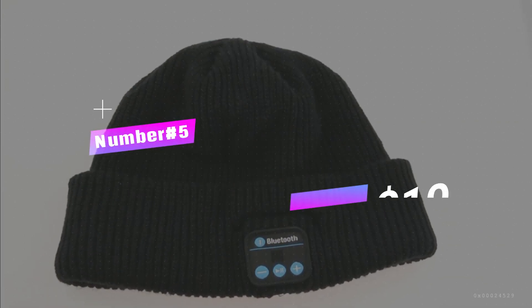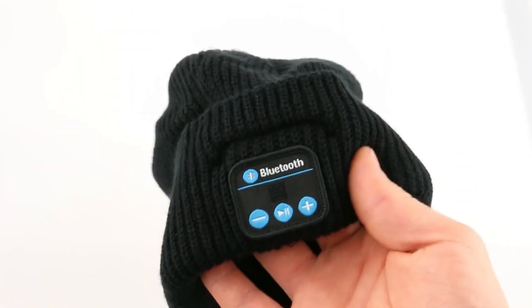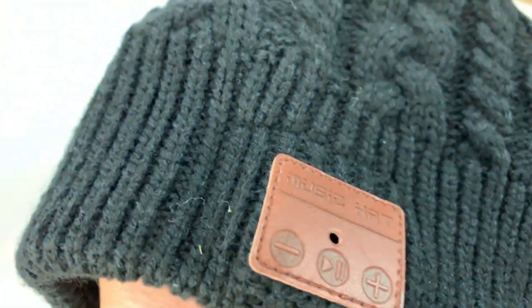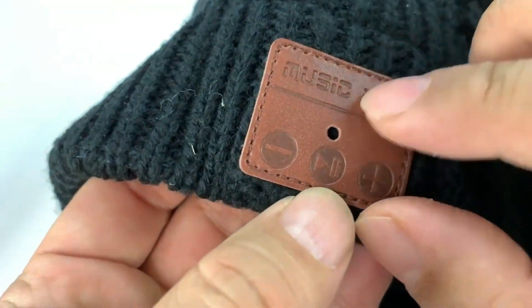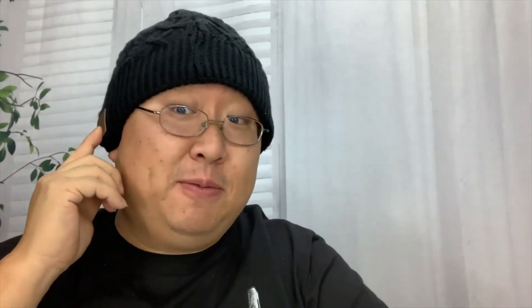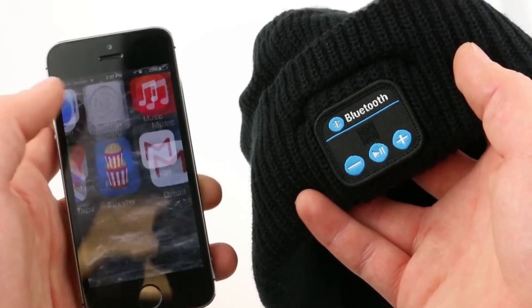Number 5: Bluetooth Hat, $10. Calling all outdoorsy adventurers who can't live without their tunes. Imagine a hat that's part stylish headgear, part secret agent tech gadget. This isn't your average beanie — it's got Bluetooth speakers and a microphone stitched right into it. Now you can groove to your favorite beats or take calls while your hands are busy wrangling a fishing rod or climbing a mountain.